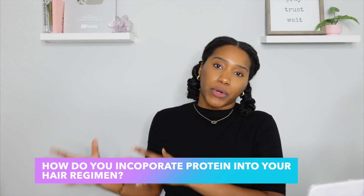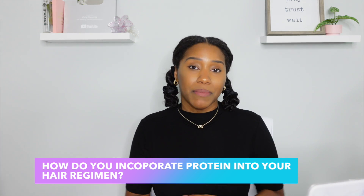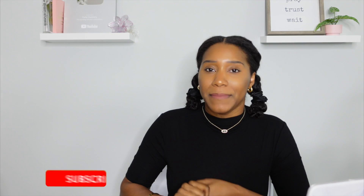My question for you is: what do you do for protein? What treatment do you use, and how do you incorporate protein into your current hair care regimen? Comment below and let us all know. For more curly chemistry content, be sure to like this video, hit the subscribe button, and the notification bell.